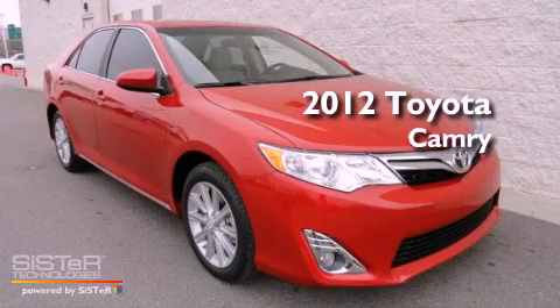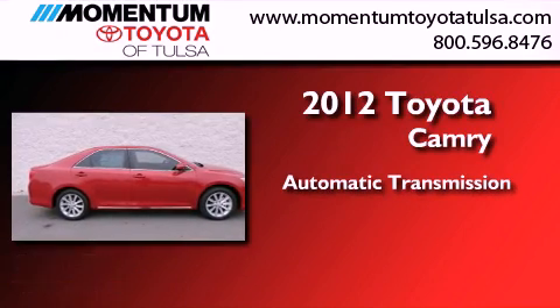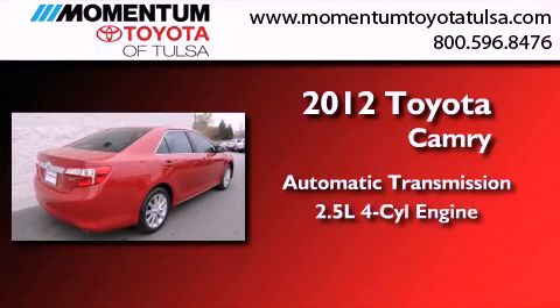This is a brand new 2012 Toyota Camry. This four-door sedan has an automatic transmission and an in-line four-cylinder engine.